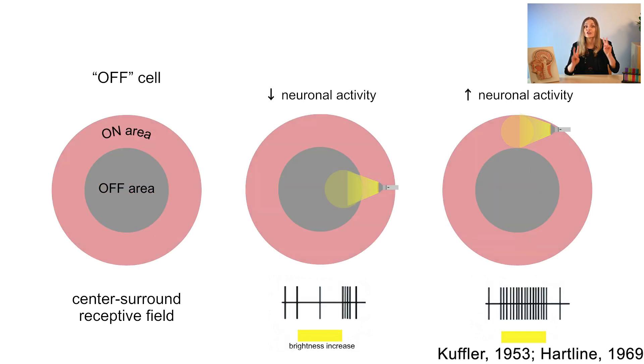On the flip side, for an off-cell it's the complete opposite: the strongest response happens when there is a dark spot in a bright surrounding. This feature of ganglion cells helps them pick up on edges and objects with high contrast — for example, a dark predator silhouetted against the bright sky.